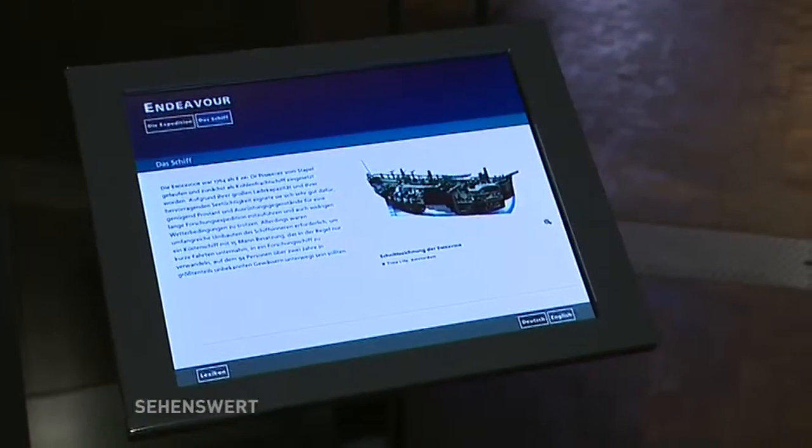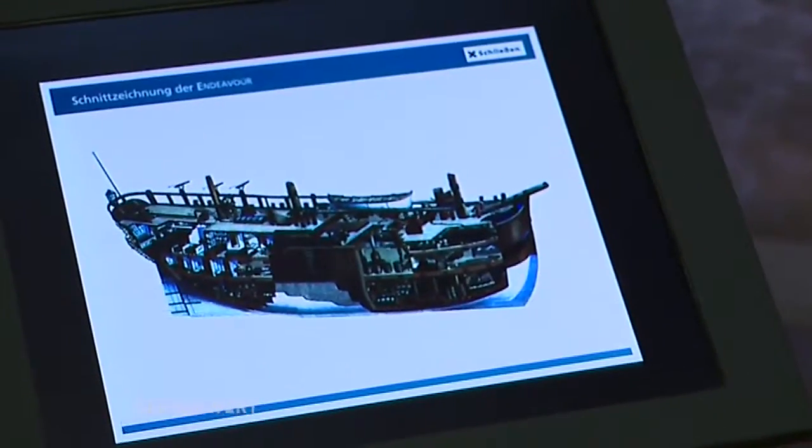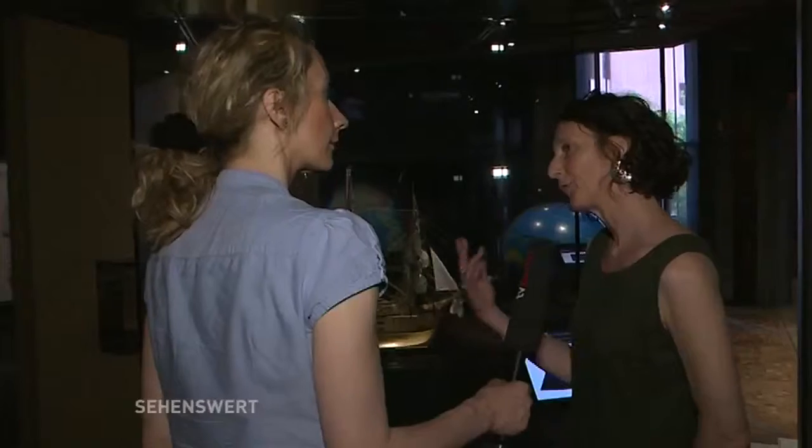Und man kann sich hier Wissen auch interaktiv holen über diese Tafel? Ja, genau. Wir haben da viel, viel zu erzählen und wer möchte, kann hier in diesen Medienstationen mehr in die Tiefe gehen oder sich verschiedene Aspekte noch anschauen.